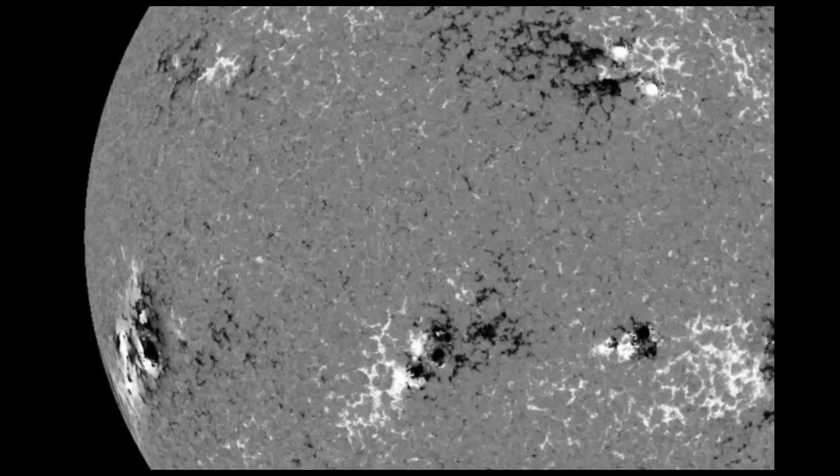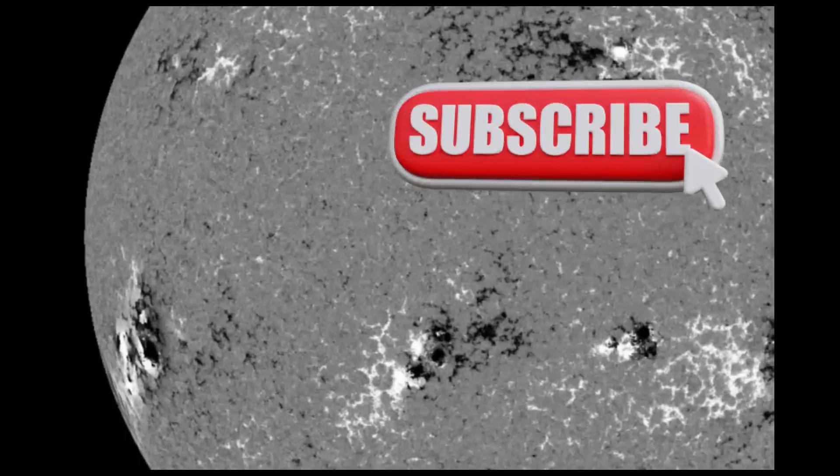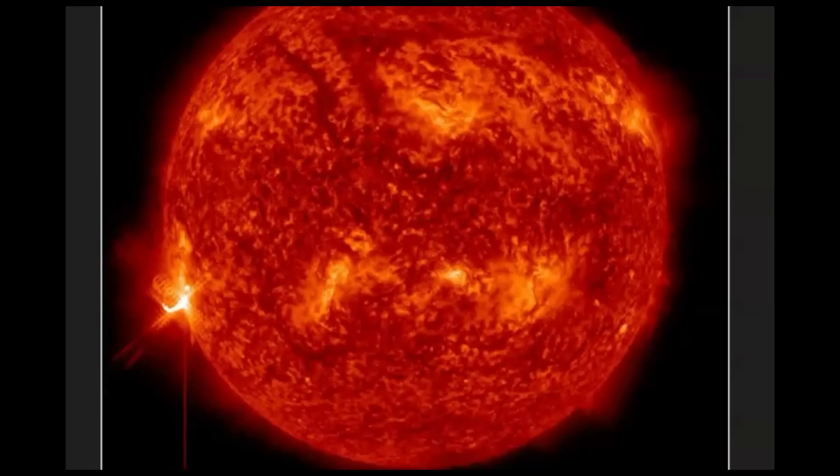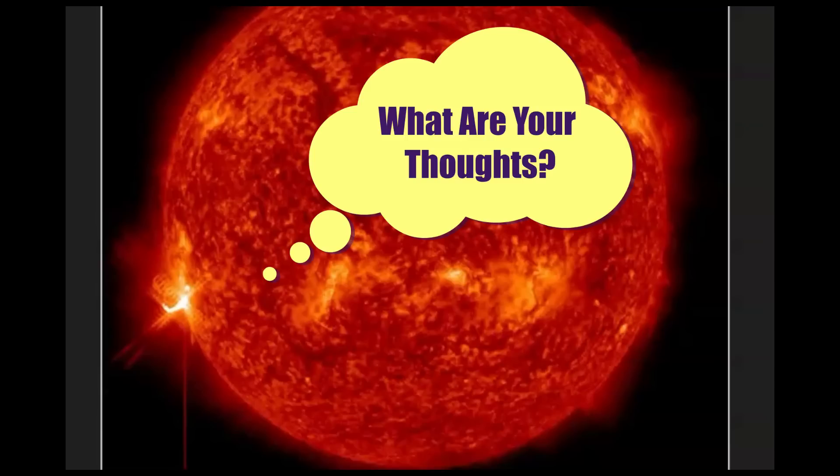These types of non-eruptive flares have only been known for about 30 years. They have been seen in M-class flares as well. There is speculation among scientists that these types of flares make the area very unstable, potentially causing more flares to come. Hopefully they're not larger, but be prepared — they can cause power outages and interference with your GPS, phones, satellites, and television.